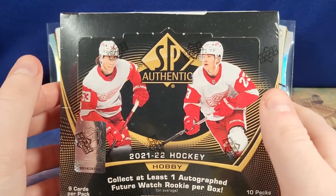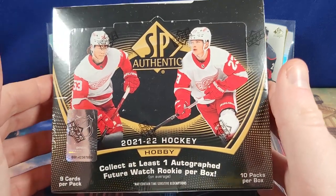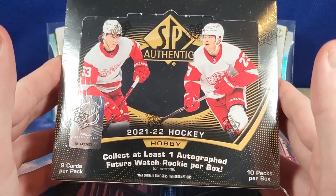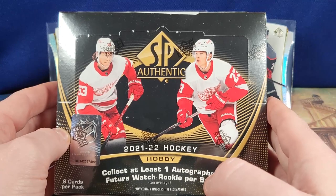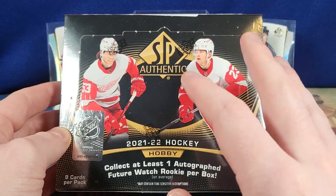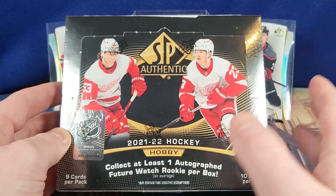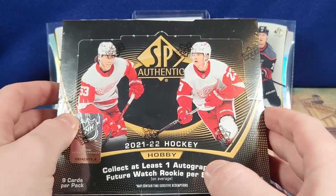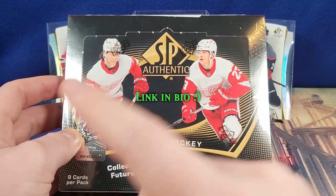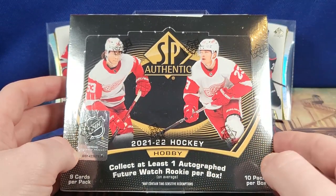Welcome back. So today we have the third and final part of my SPA 21-22 hockey series — final for now. Maybe in the future I'll open a box again. I will say I appreciated my time with this product. I've loved opening it and can't wait to open more, whether it be 21-22 or 22-23. If you haven't seen part one and part two, check them out now or after. Let's get right into it.